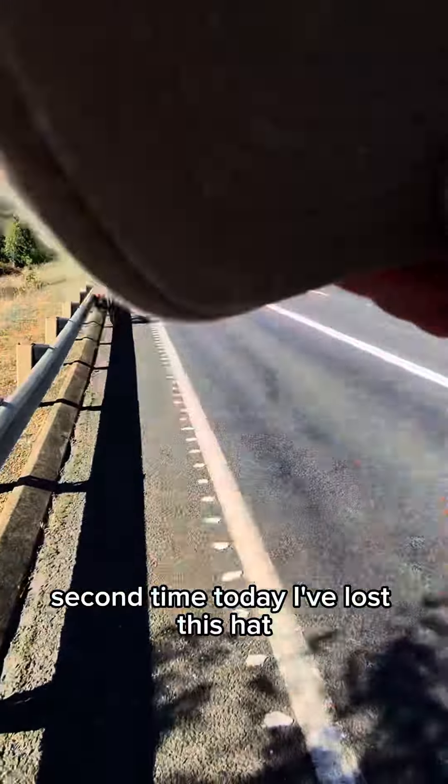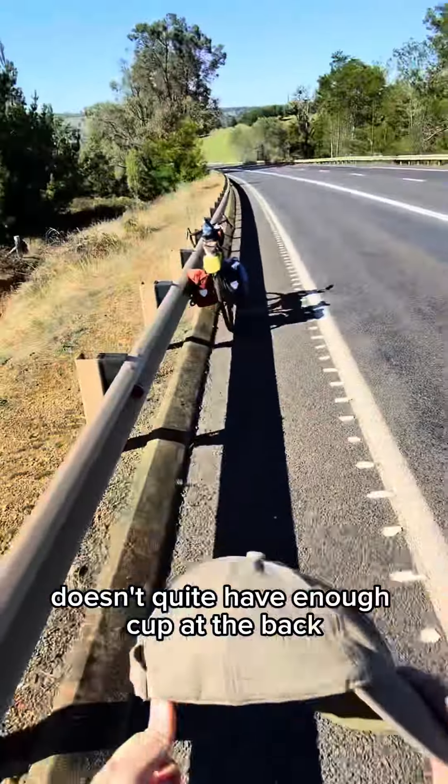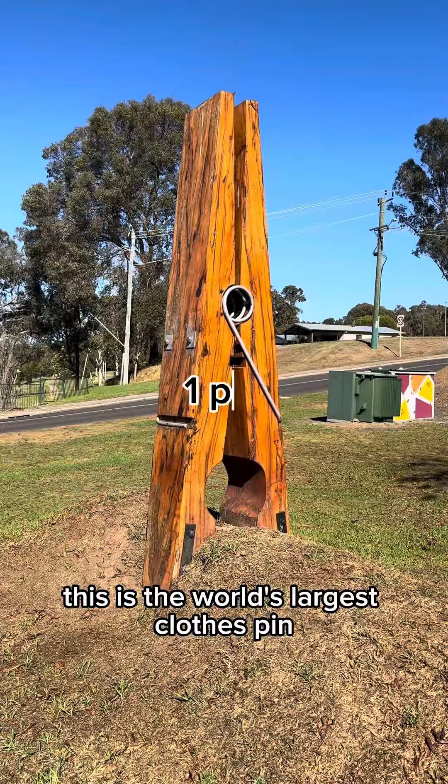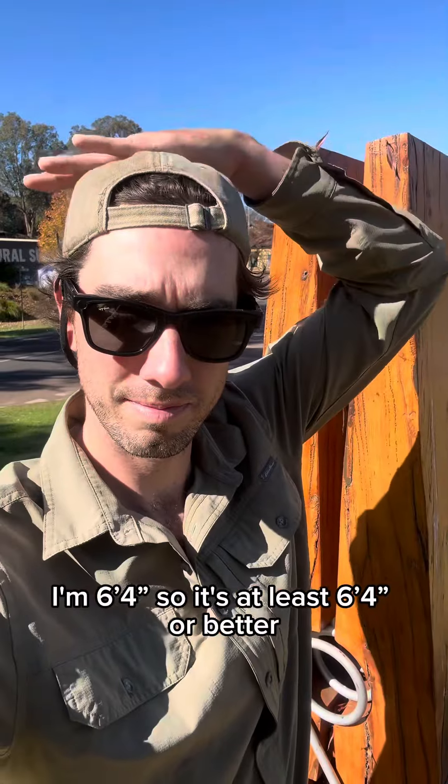Second time today I've lost this hat — it doesn't quite have enough cup at the back, needs to cut down the back of the skull better. This is the world's largest clothespin. I'm 6'4", so it's at least 6'4" or better.